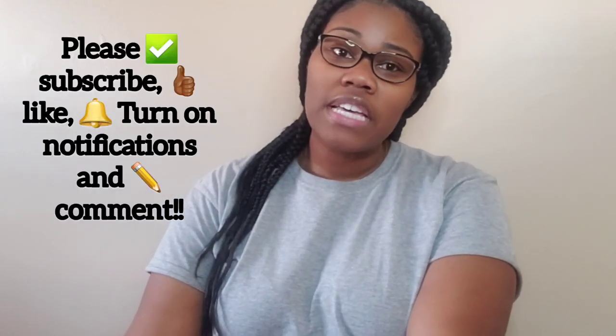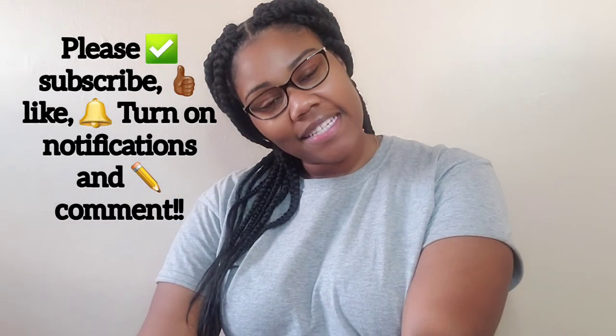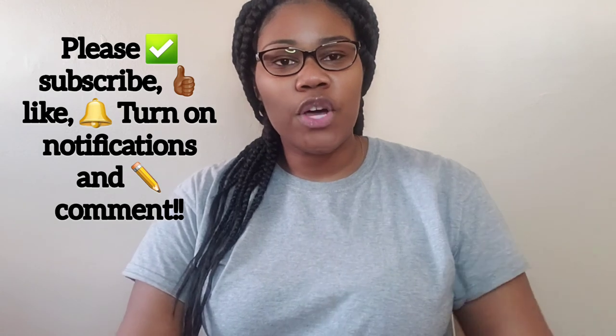I hope this video helps you in your research. Please check it out. Subscribe to my page, like and comment, let me know what more you would like to see. Have a great day.